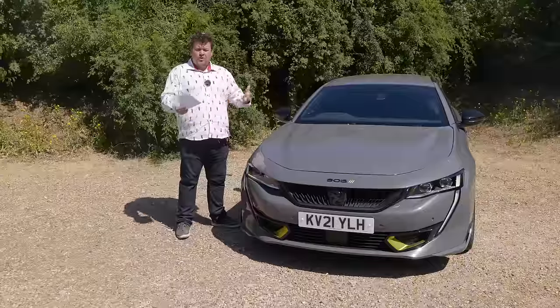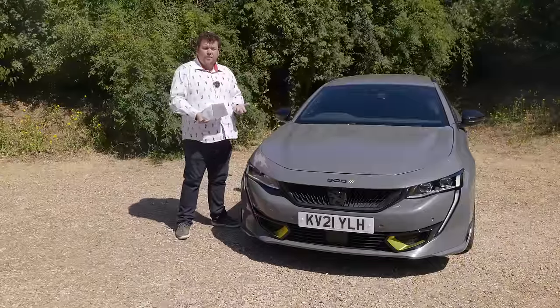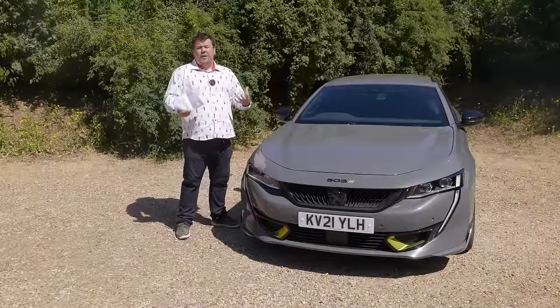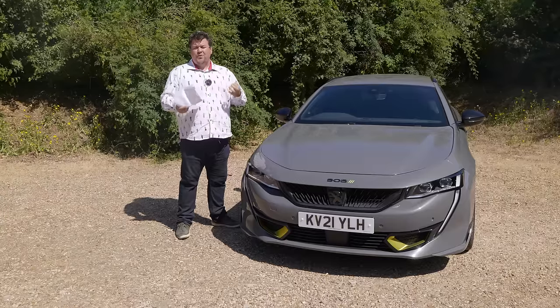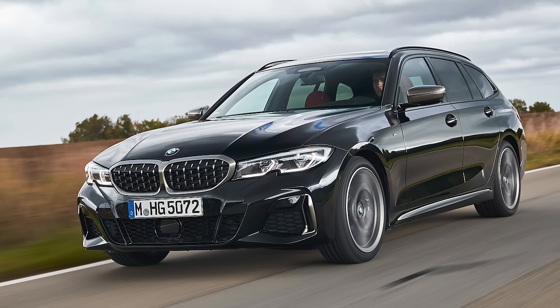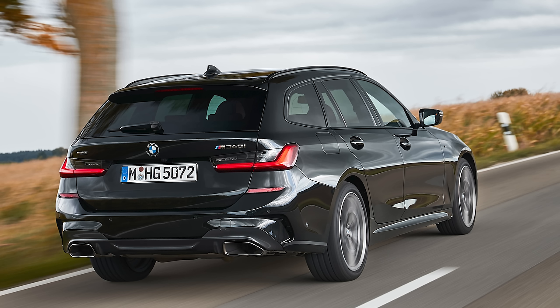Considering we're talking here about only a small number of cars, there's a great variety of powertrains to choose from, and I think that's going to be a key factor in influencing your decision. The most old-school for me is the M340i, because though it has a mild hybrid system, it's also got a beautiful 3-litre straight-six turbocharged engine that is a masterpiece.